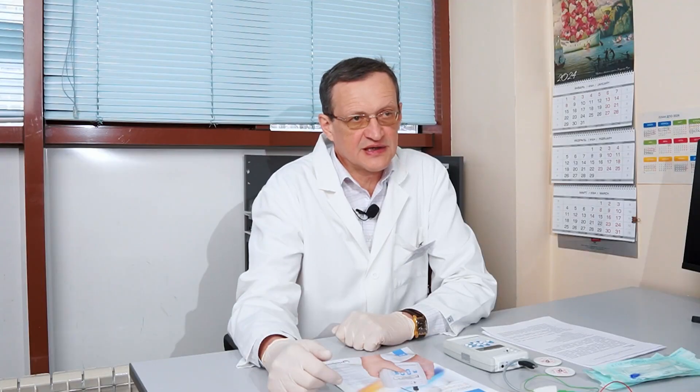Therefore, in order to provide efficient botulinum toxin therapy, which is not a cheap method of treatment if we talk about the cost of the medications that are used, it is essential to use in our practice such a helpful method as electromyography.